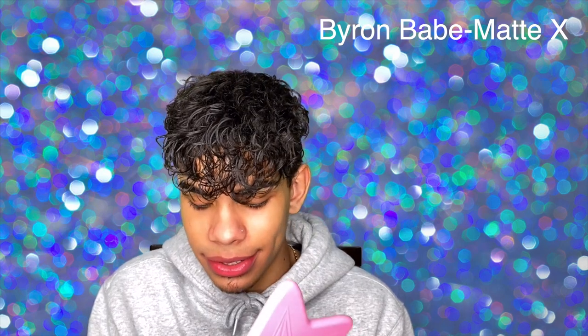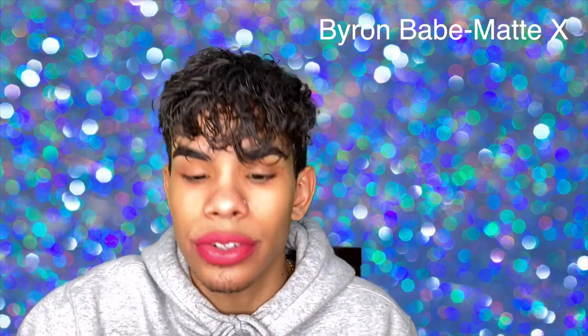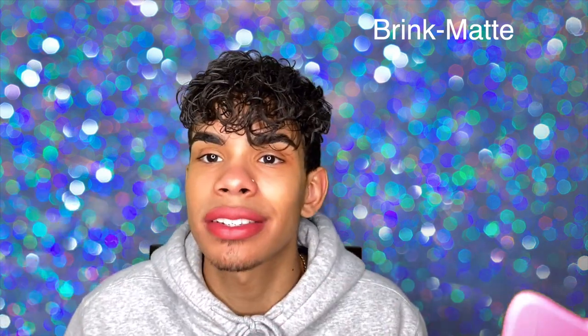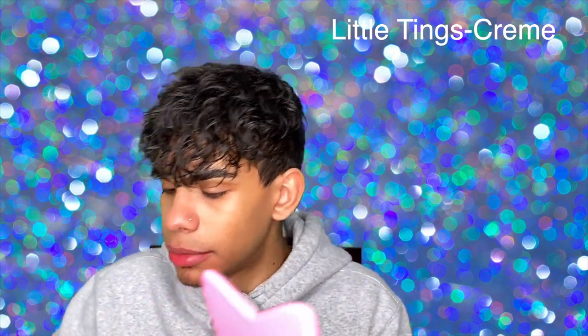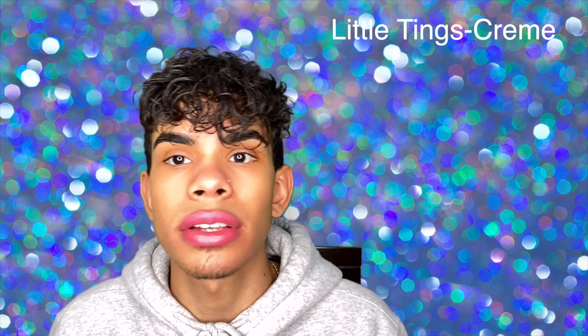Next we have Byron Babe in Matte X — a nice shade, looks like I just drank all the Kool-Aid but it looks nice. Next we have Brink, another matte — this is now one of my favorite shades, really really nice. Next we have Aftershock in Matte X — I like it, very nice. Let's take an exfoliation break. Next we have Little Tings in creme — a nice pink-tone one.